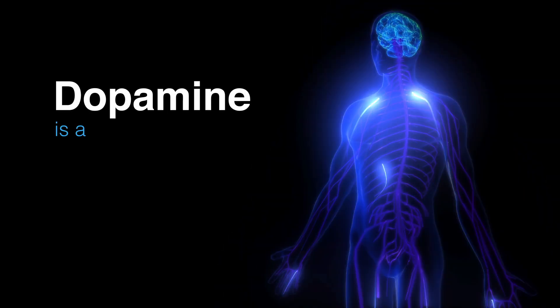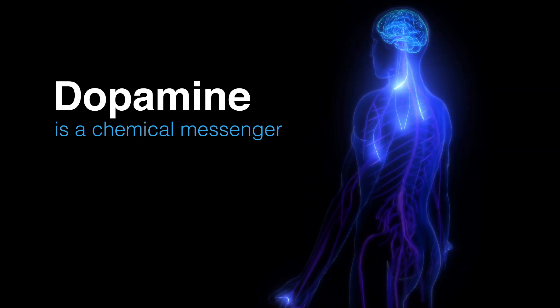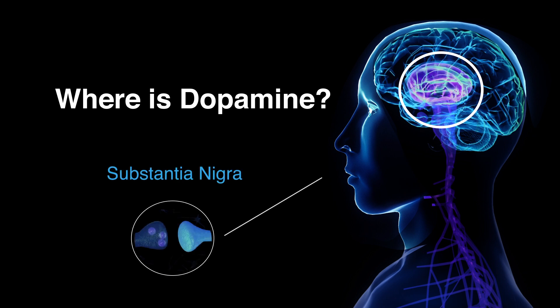Dopamine is a neurotransmitter — a chemical messenger. If you travel through the basal ganglia into a tiny dark place called the substantia nigra, you will find a factory for the neurotransmitter dopamine.